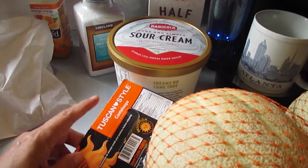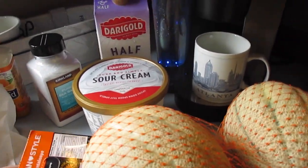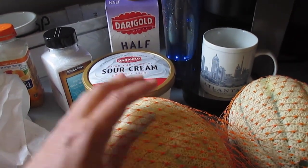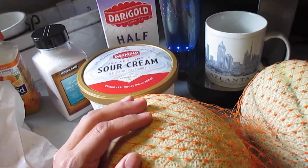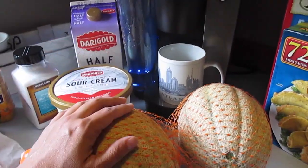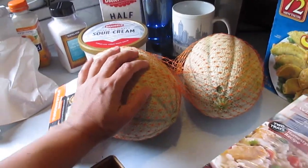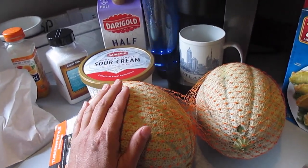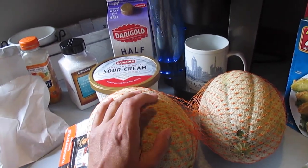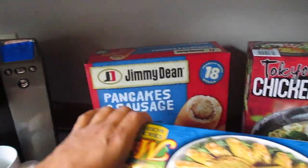Got some Tuscan style cantaloupe. Lola's birthday is in a couple of days — Wednesday — so I wanted to get this to ripen up so I can make Filipino cantaloupe juice. I'll try to remember to film that so I can share a Filipino recipe with you guys. It's a very popular drink in the Philippines.